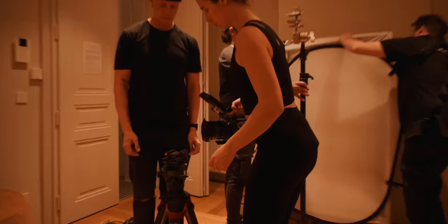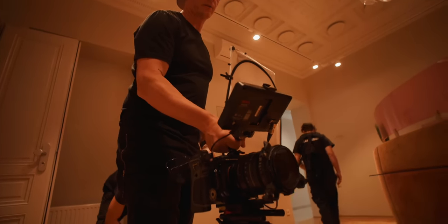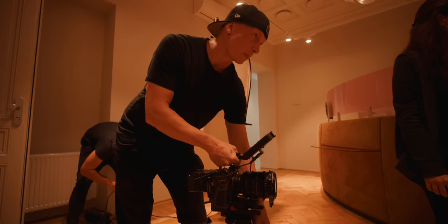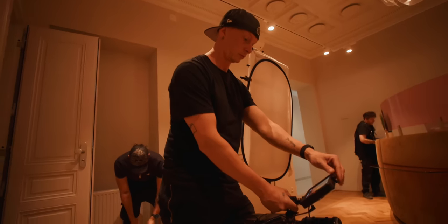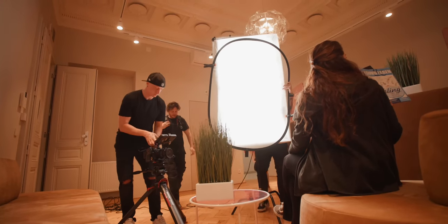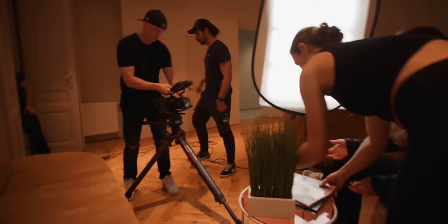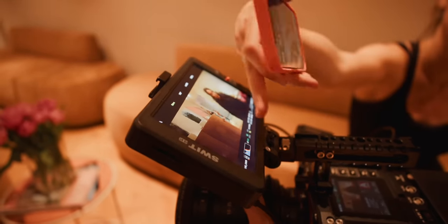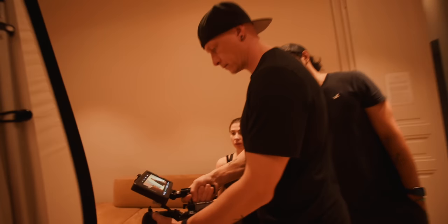The team checks the framing for the next setup. Damien considers having it a little diagonal and debates whether to include the open door in the background. Adjustments are made — going more to the left, not having so much of one part in frame. With the new framing, a spotlight can be added in the back.